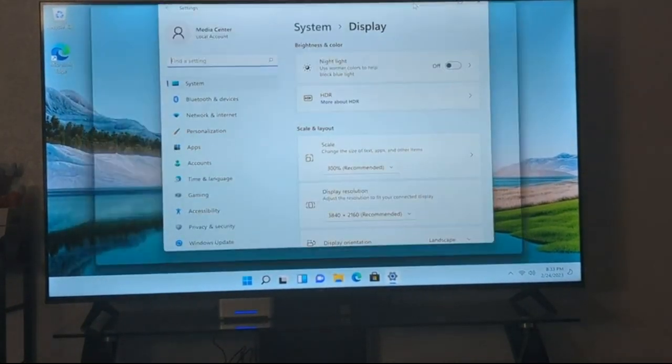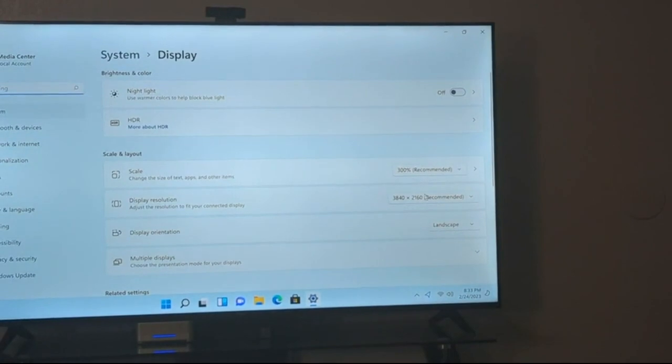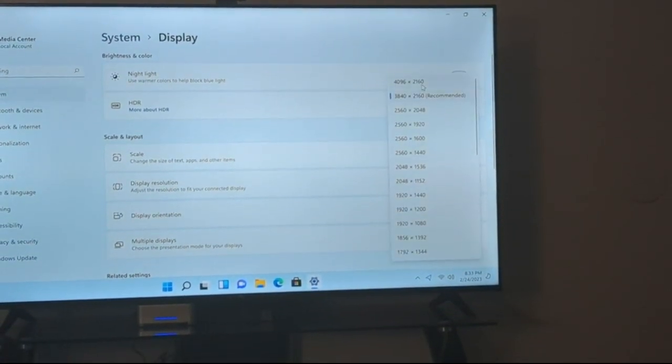Looking at display settings — this is supposed to give me a 4K resolution, and that's actually 4K resolution. That's pretty good.